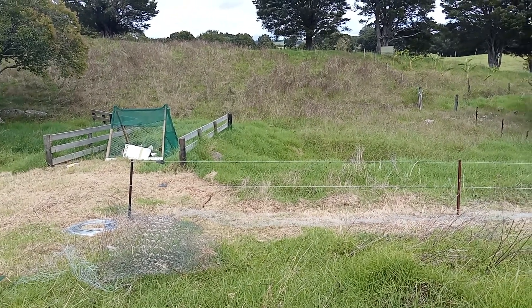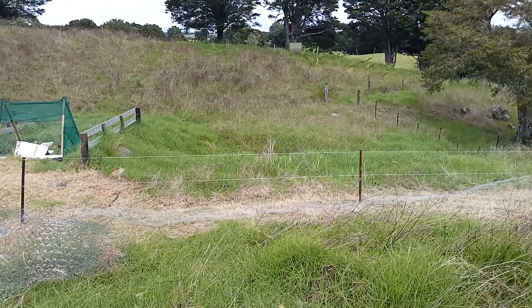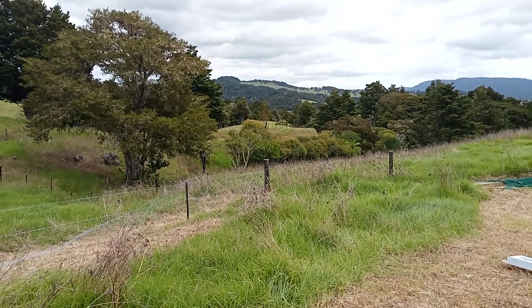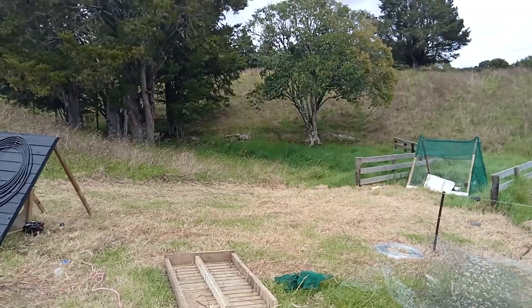So I might get some haloxyfop — I think it's called — and I'm going to try a little test area there to see if that will clear the grass out. Do a bit of a regen down there. Isaac wants to plant natives all the way along here, get rid of all the privets and stuff like that, and regen it back to native.